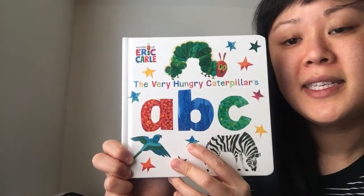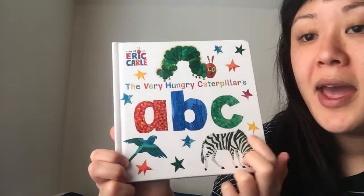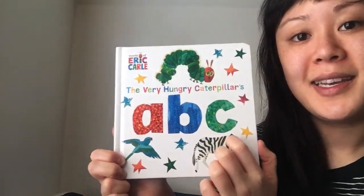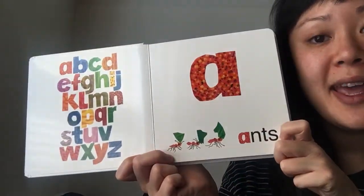Hi friends! Today's read aloud is called The Very Hungry Caterpillar's A, B, C. And here's the alphabet here. We can sing the song together at the end.